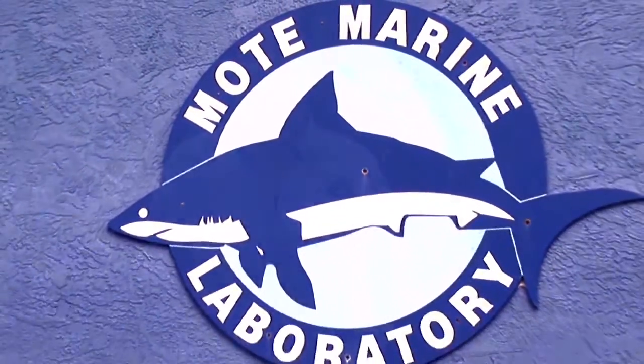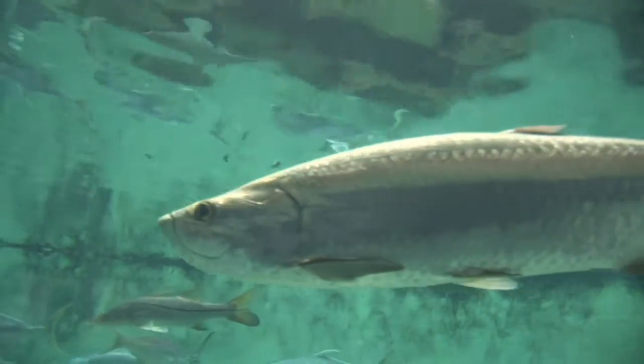Hi, I'm Nadine Slimac at Moat Marine Laboratory and Aquarium. I'm here today talking about saltwater fish and how they mate. It's a really interesting question because there are many different methods of reproduction in the marine world.